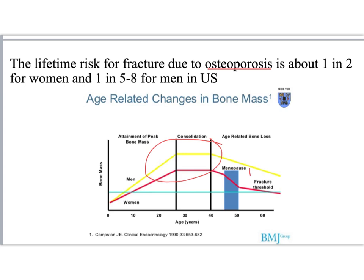In women, the onset of menopause with a big decrease in estrogen greatly accelerates bone demineralization.